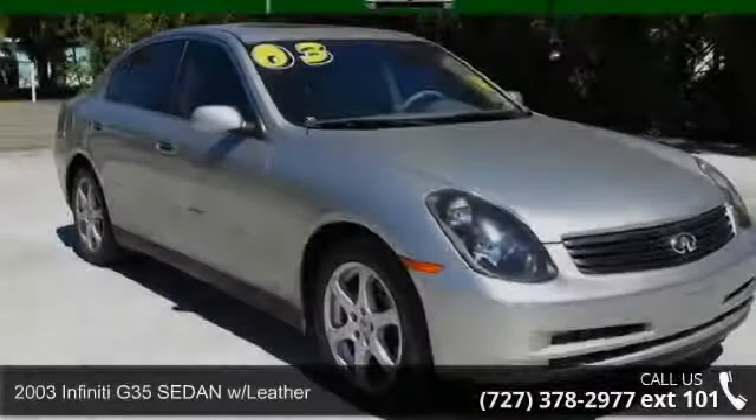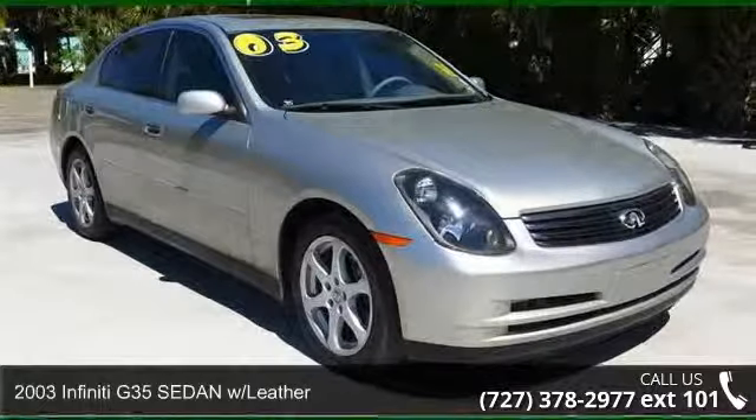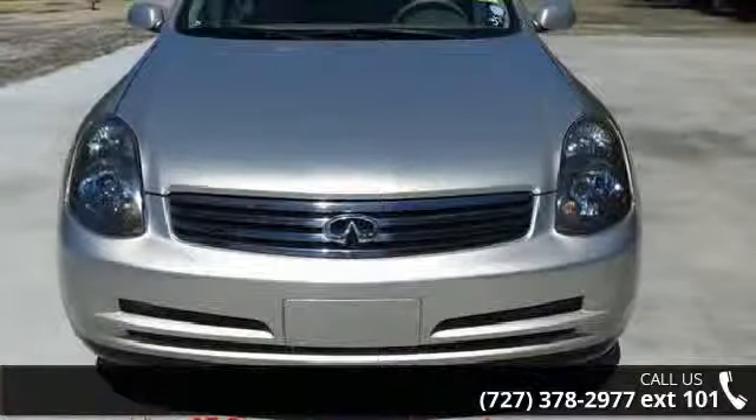Arrive in style with this 2003 Infiniti G35 sedan with leather. Don't miss this great deal on a luxury vehicle.